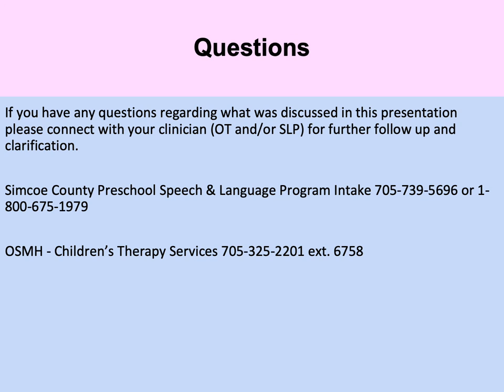We've now reached the end of part two of our online version of 'Calm, Alert and Ready to Communicate.' We hope you've learned a few strategies and will be successful in using them. If you have any questions, please reach out to your child's speech language pathologist or occupational therapist for further support. Thank you so much for tuning in and watching.